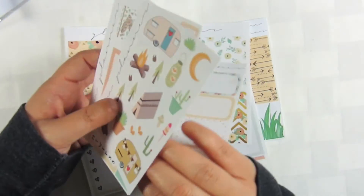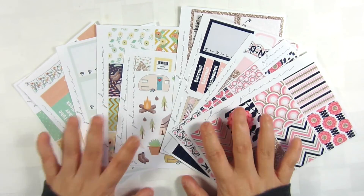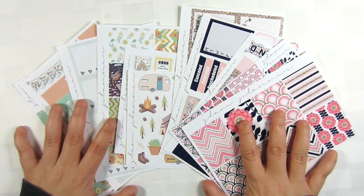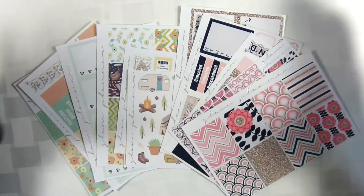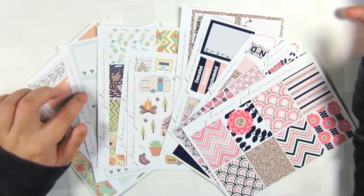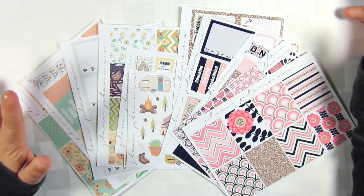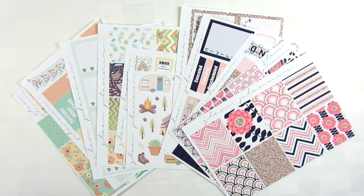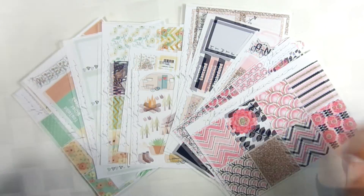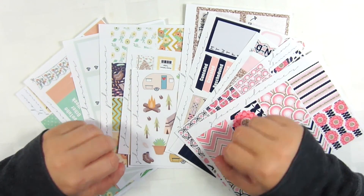That is all the hauls for Glam Planner. This will probably be it for a while unless she comes out with something amazingly cute again, which she always does. But I do have the monthly subscription now, so you will be getting one of those every month, at least for the foreseeable future. I hope you enjoyed this video — if you did, please give it a thumbs up, and I'll see you guys in the next one. Bye!